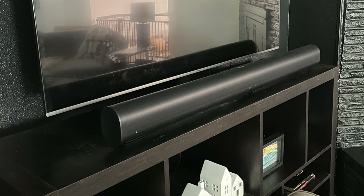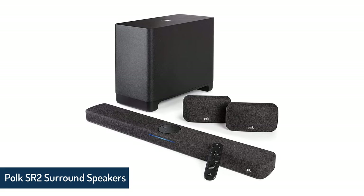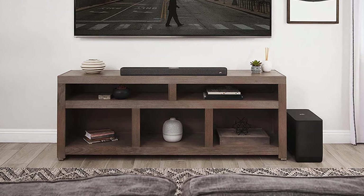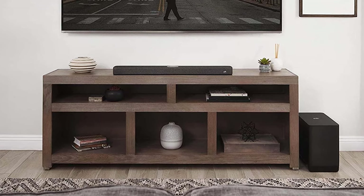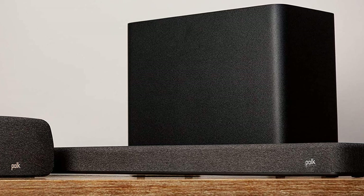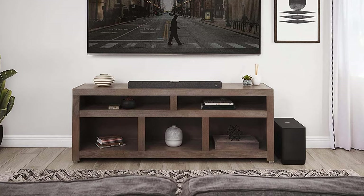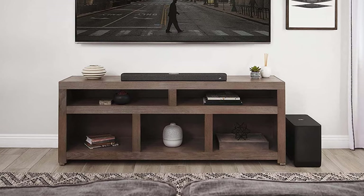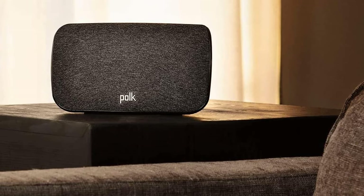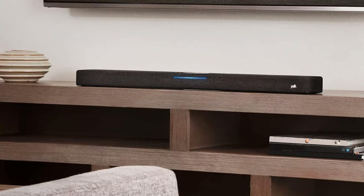Polk SR2 Surround Speakers and Polk React 7-Inch Subwoofer. This affordable system gives you sound and functionality that defies comprehension when you know how inexpensive it is. The Polk Audio React system provides astonishing 5.1 surround sound, has the simplest wireless setup imaginable, gives you complete voice control, and integrates with all your home devices. At the heart of the system is the React sound bar, which amazed bloggers, reviewers, and even audio enthusiasts with its excellent sound, slim profile, and comprehensive Alexa implementation.